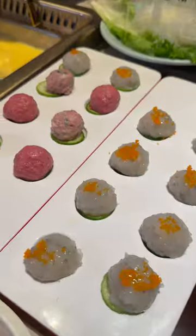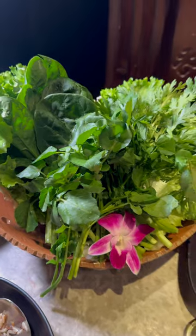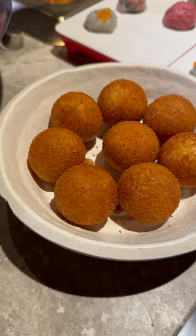For their hot pot items, we chose the shrimp paste balls, Wagyu beef balls, assorted meatballs and shrimp paste, mushroom combo, veggie combo, and glass noodle. This also includes their Wagyu fried rice and sweet potato balls.